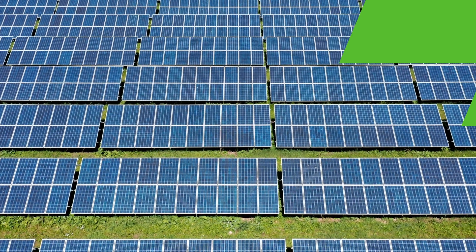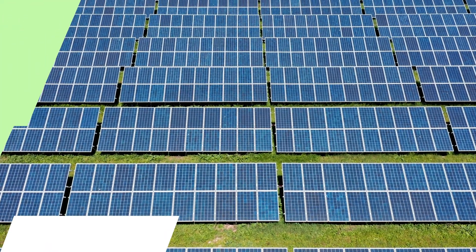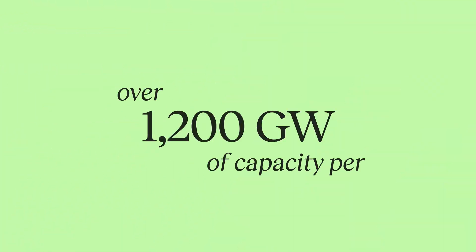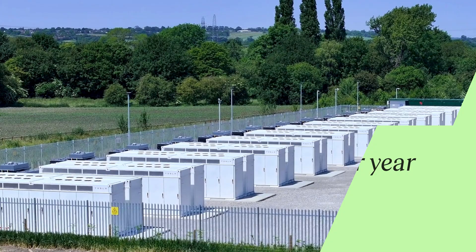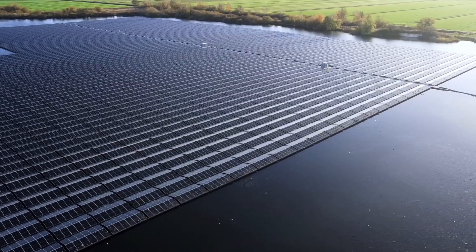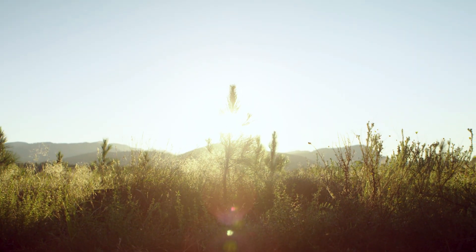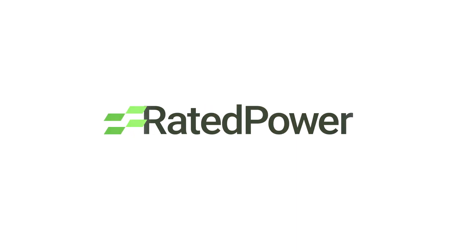As the future unfolds, Solar PV thrives globally as the fastest growing energy source, with over 1200 gigawatts of capacity per year on the horizon. While challenges persist, exciting innovations are transforming the industry to empower the widespread adoption of solar energy as our primary power source.